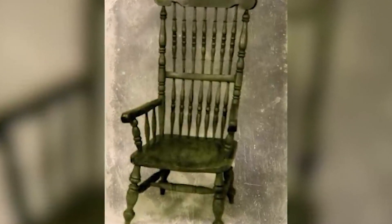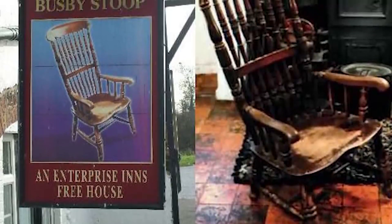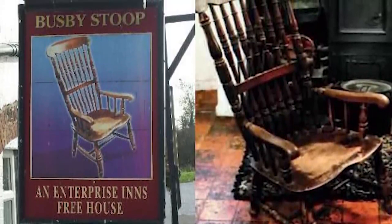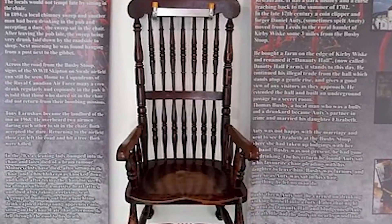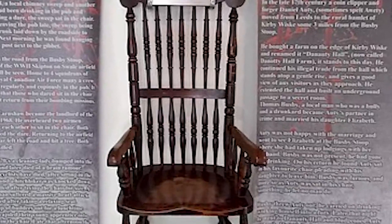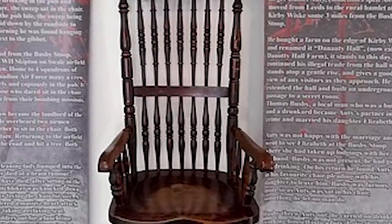Did anything actually happen? Honestly, kind of. Locals say that during World War II, airmen from a nearby base came to the inn, and those who sat on it never returned. In the 70s, more accidents were connected, but they still kept the chair around until 1978, when it was donated to the Thirsk Museum. Honestly, it's not even a rocking chair — it looks like it should be, but it's not. That's the scariest part if you ask me.